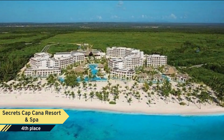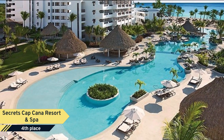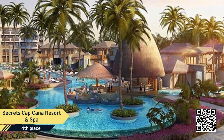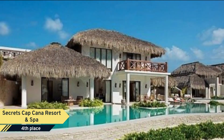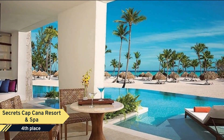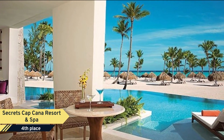Number 4: Secrets Cap Cana Resort & Spa. Opening November 15, 2016, perfectly situated in the exclusive gated community of Cap Cana, Secrets Cap Cana Resort & Spa will bring the highest level of luxury to the crystal blue waters and magnificent Sugar San Juanillo Beach, one of the most beautiful beaches in the Dominican Republic.